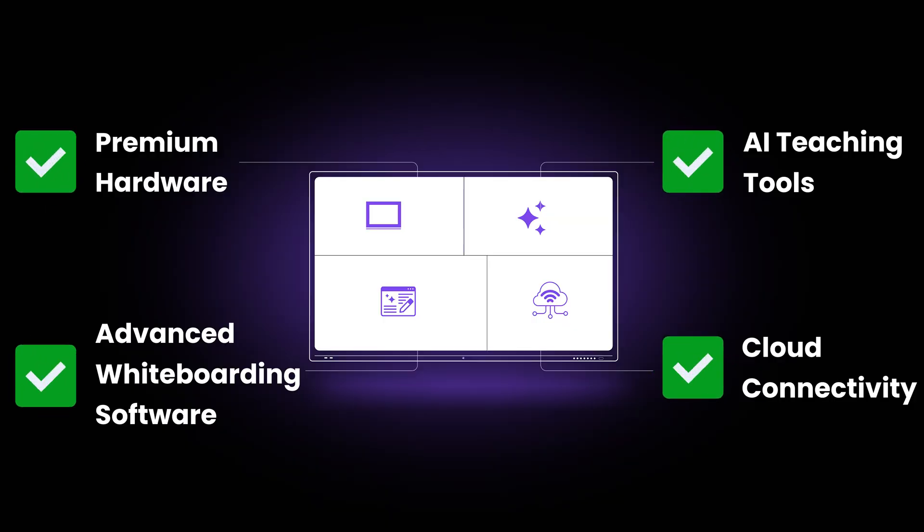If these four powerful segments are checked in a digital board, as a decision maker, you can definitely go for it without a second thought. We would be back with another one soon, where we would be explaining more of these educational-related tools and solutions in much more detail, bringing out the right information for you.